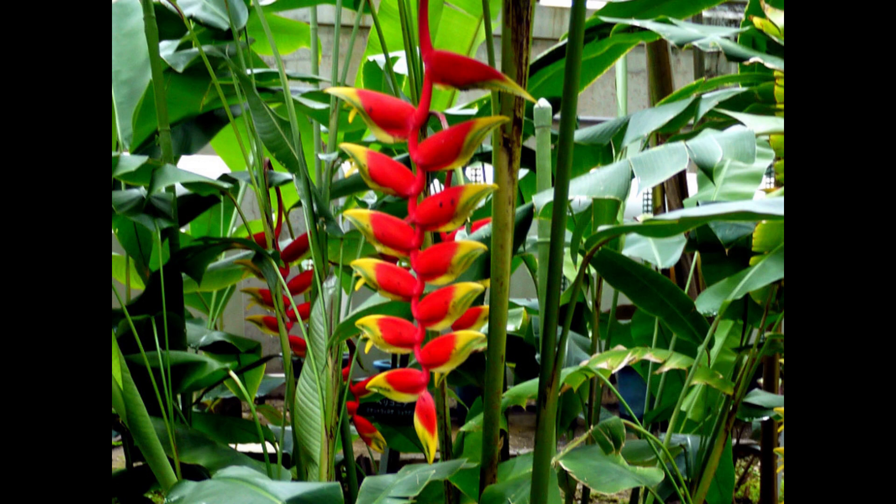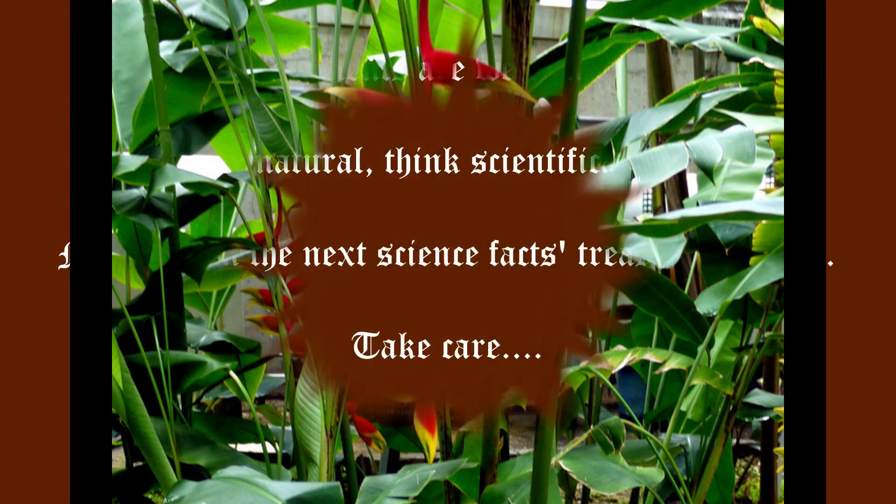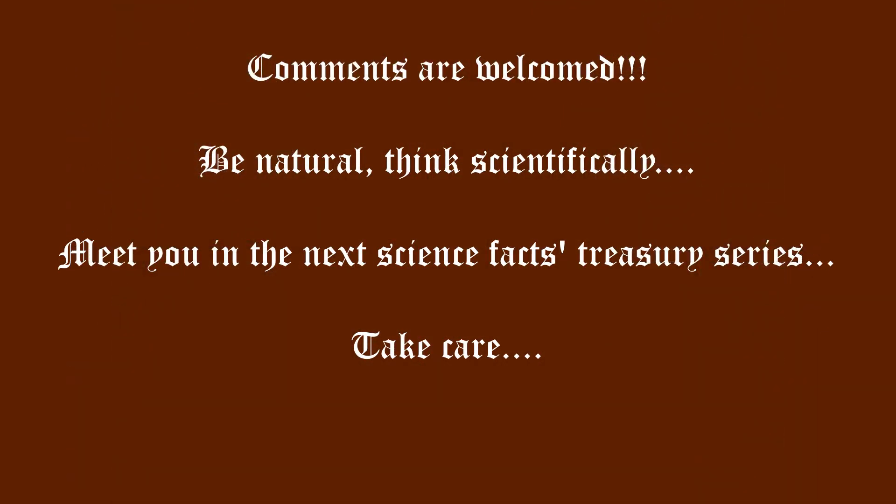You can plant this Heliconia rostrata at home and experience its benefits — comment about it on this channel. That's it for today's video. I hope you got some scientific facts about how to grow and take care of the Heliconia rostrata plant. If you have any science-related queries, you can ask me and we will meet in the next science fact treasury series. Until then, it's goodbye from Sam — take care!